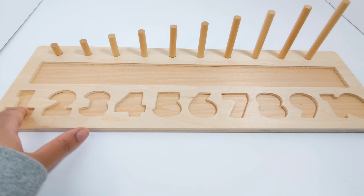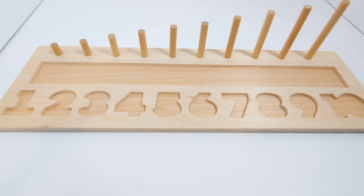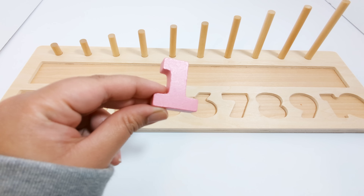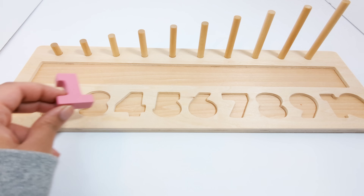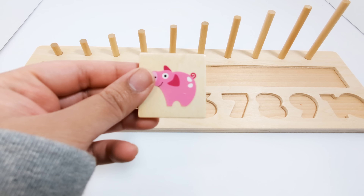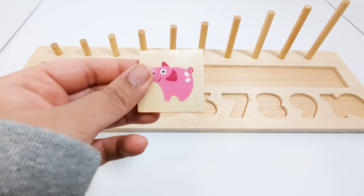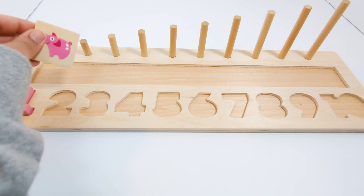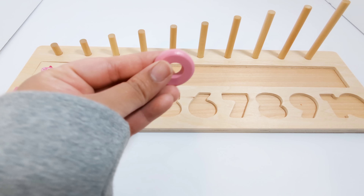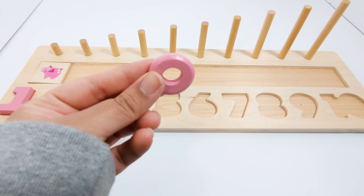Which number do you think goes in this spot? That's right! It's the number one. This one is light pink. There is one pig on this piece — one pink pig. One light pink piece.